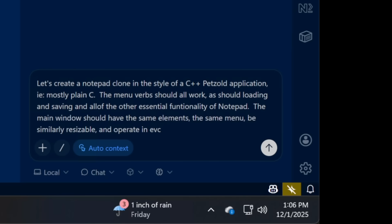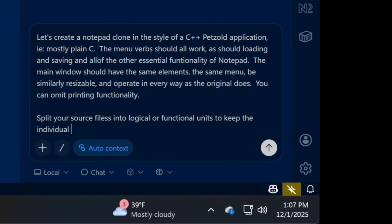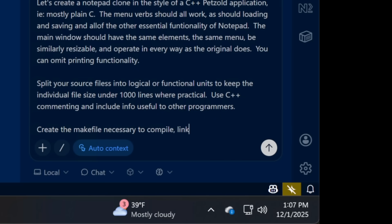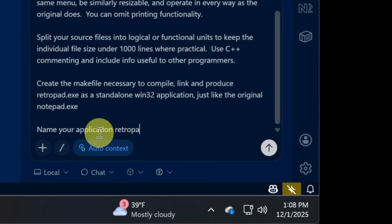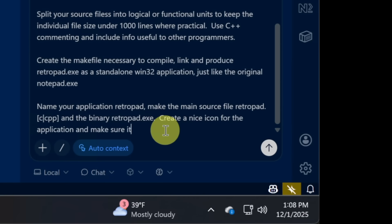Here's what we're going to ask it: let's create a Notepad in the style of a C++ Petzold application, mostly plain C. The menu verbs should all work, as should the loading, saving, and all other essential functionality. The main window should have the same elements — the same menu, be similarly resizable, and operate in every way as the original. You can omit printing. Split source files into logical units under 1,000 lines where practical. Use C++ commenting. Create the makefile to compile, link, and produce RetroPad as a standalone Win32 application. Name it RetroPad, main source file RetroPad.c or .cpp, binary RetroPad.exe. Create a nice icon linked in as the main icon resource.